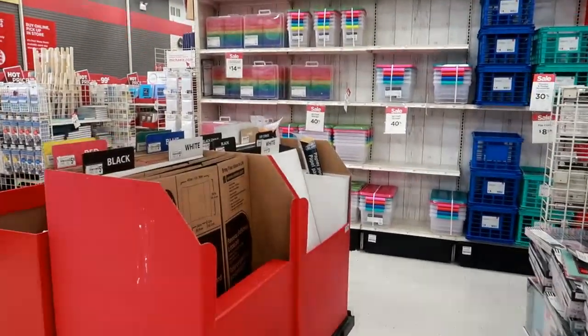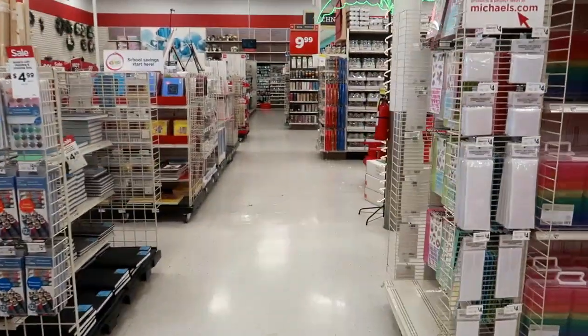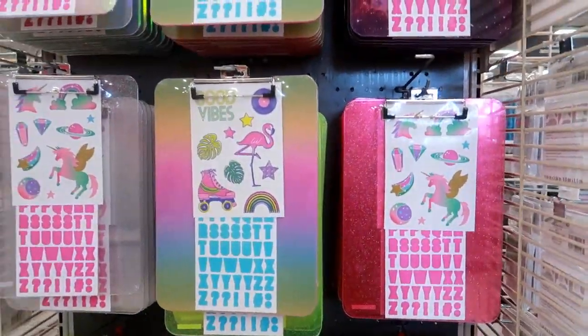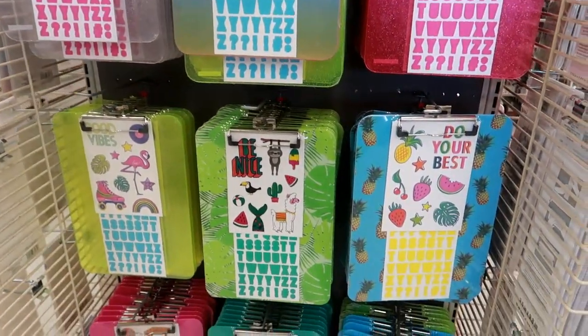Okay you guys, that's gonna be it from Michael's with the back to school. When I walked in I didn't even know they had all of this set up, so I'm going to get out of here. I hope you enjoyed this and I will talk to you all in my next video. Okay, bye! Oh — I also got some cute little glitter clipboards that come with stickers for five dollars. Oh, look at the pineapple!